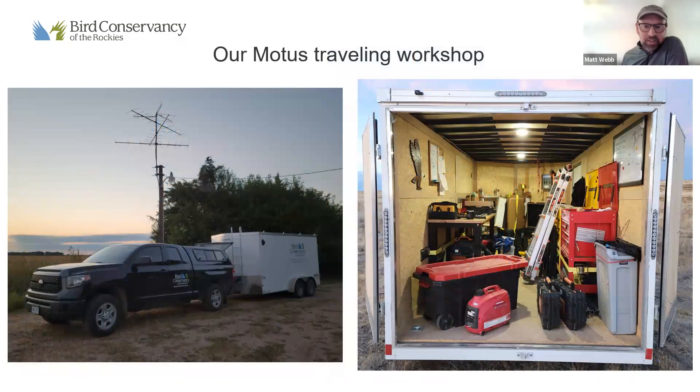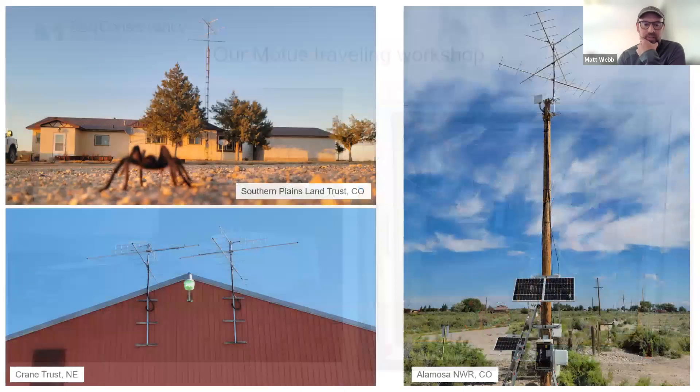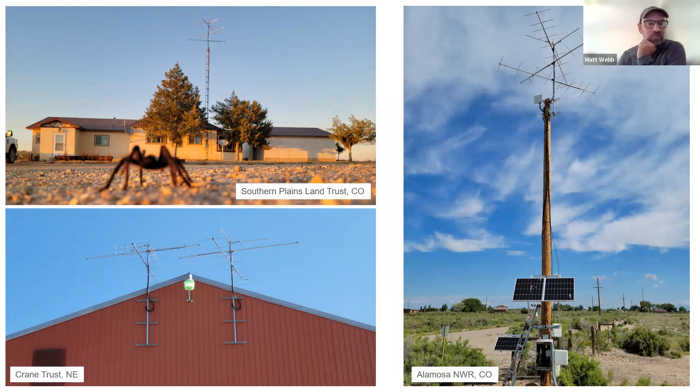Here are pictures of our Motus traveling workshop. We pull this trailer around with a Toyota Tundra to all of our different sites. We use the trailer as our actual workshop — pulling it right out to where we're building the station, building out all the components including antennas, right inside that trailer. It even has lighting so we can work as it gets darker. This workshop allows us to efficiently install stations across the landscape.